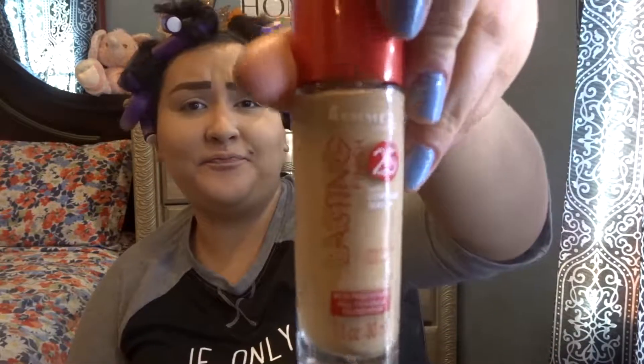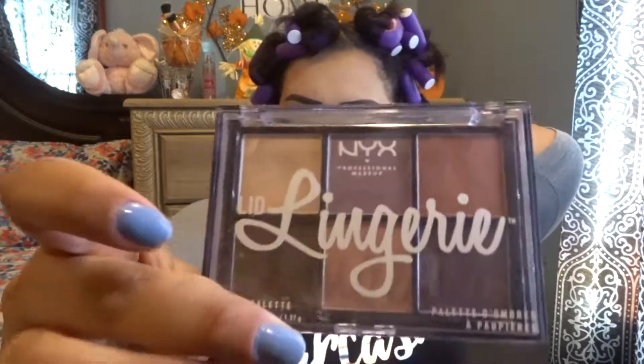Hey guys, so I already did my foundation and my eyebrows, just because I do it the same way every single time. The only thing I change is the foundation, and today I'm wearing the Remo Lasting Finish 25 Hour with Comfort Serum. That's the only thing I change, so I'm just gonna jump right into the eyes.